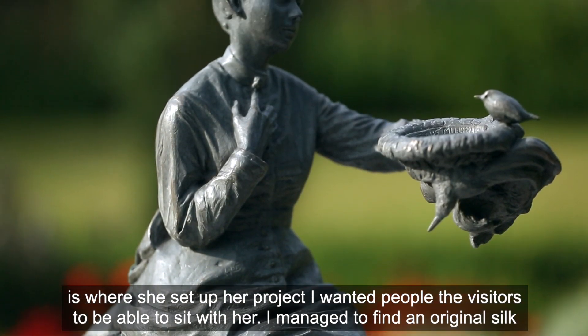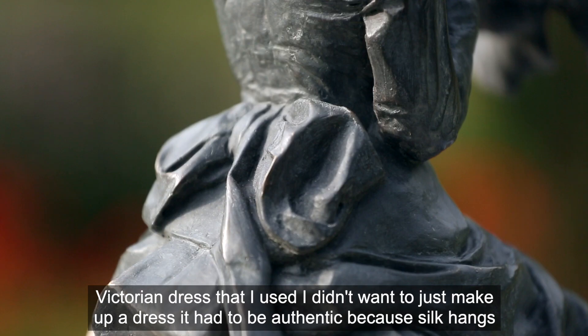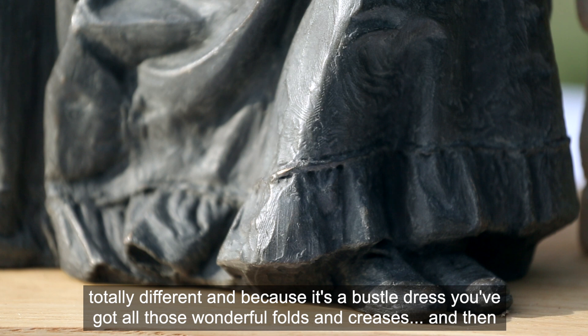I managed to find an original silk Victorian dress that I used. I didn't want to just make up a dress — it had to be authentic, because silk hangs totally differently, and because it's a bustle dress you've got all those wonderful folds and creases.